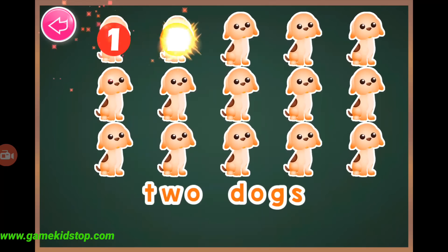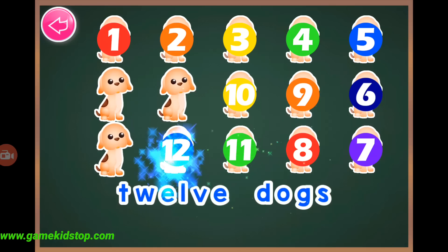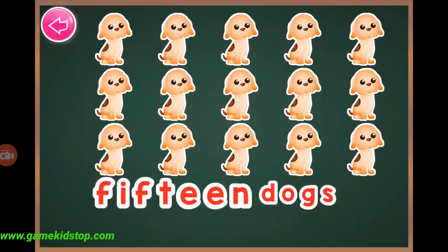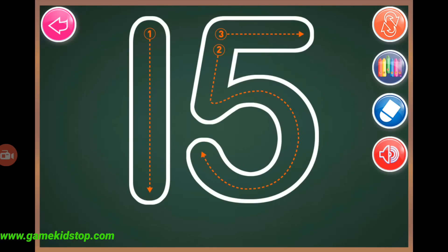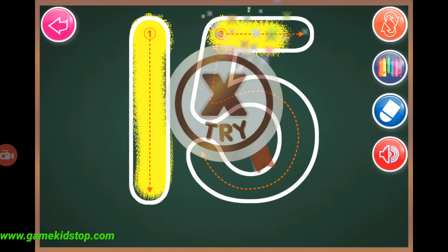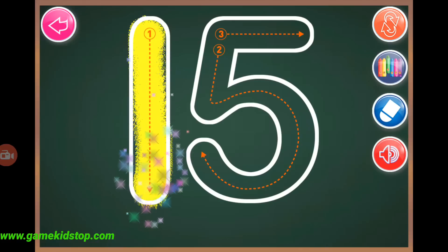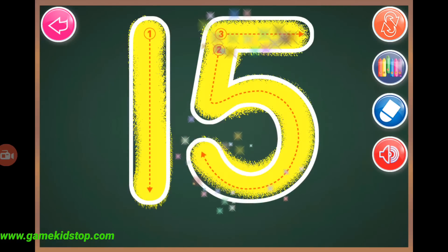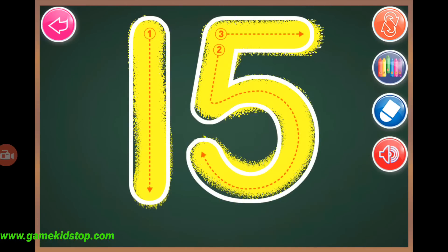Fifteen, one, two, three, four, five, six, seven, eight, nine, ten, eleven, twelve, thirteen, fourteen, fifteen, fifteen, fifteen, fifteen.